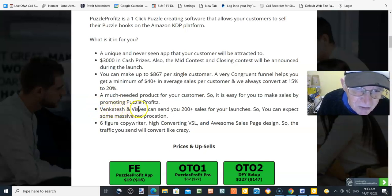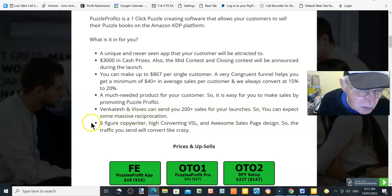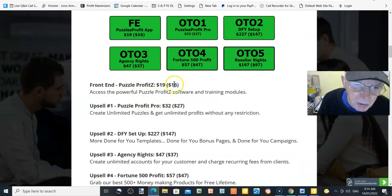Venkatesh and his team can send you 200-plus sales for your launches, so you can expect massive reciprocation. There's a six-figure copywriter with a high-converting VSL and awesome sales page design, so the traffic you send will convert like crazy.